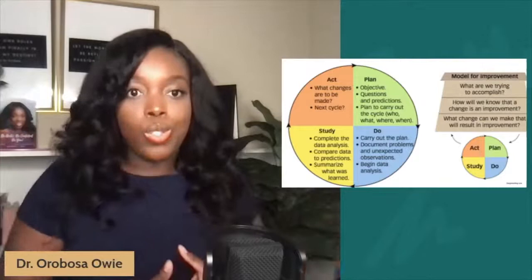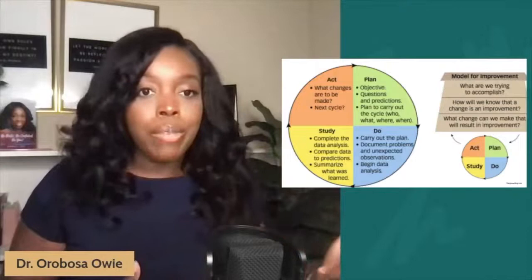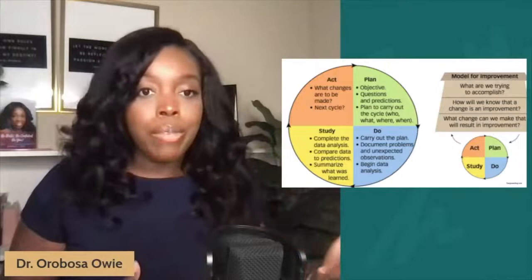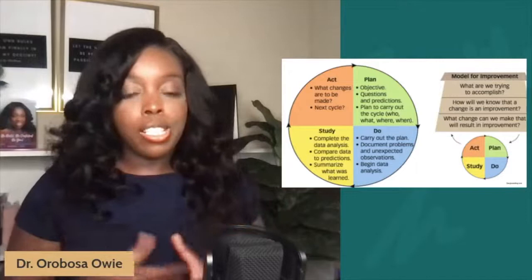I'm very familiar with this role because in my role as a program manager, I also served on the performance improvement committee and did some work in quality improvement. I will tell you, it is a very dynamic role. If you have the skill sets and the capacity to really operate in this space, it is a wonderful and one of the higher-paying job titles within the healthcare industry under the business side of healthcare.